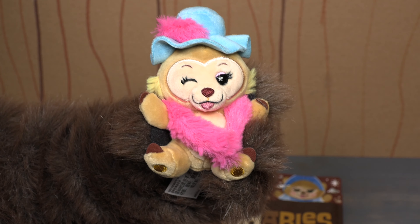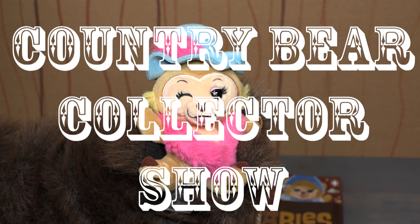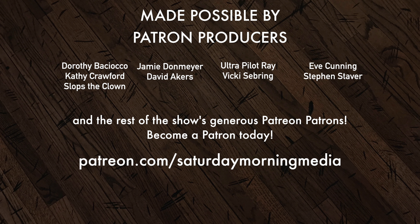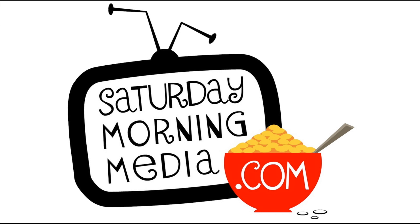Wink. All right, that's going to do it for this episode. I will talk to you next time right here on the Country Bear Collector Show. If you enjoyed the show, give us a like and click the subscribe button. If you'd like to see the show continue, consider supporting Saturday Morning Media via Patreon at patreon.com/SaturdayMorningMedia. Stay tuned — we'll be right back.